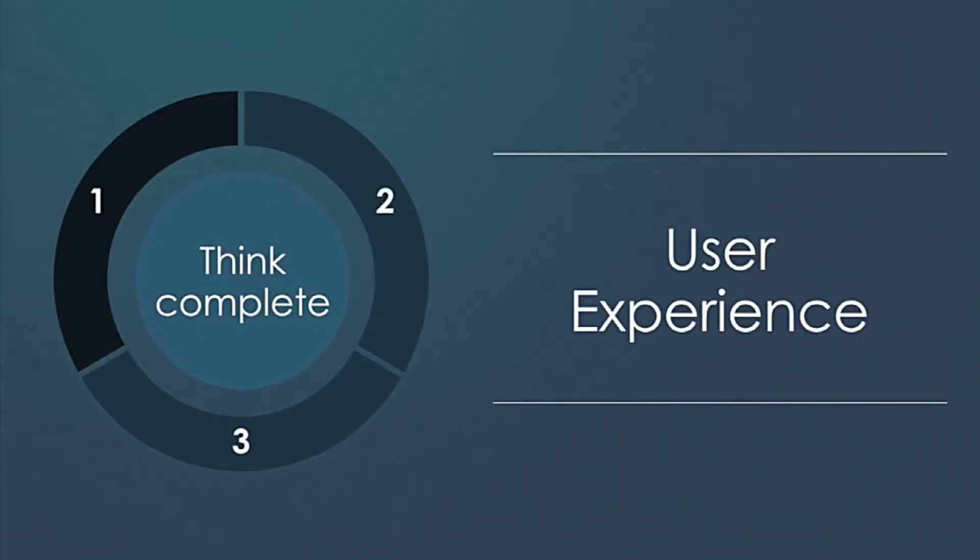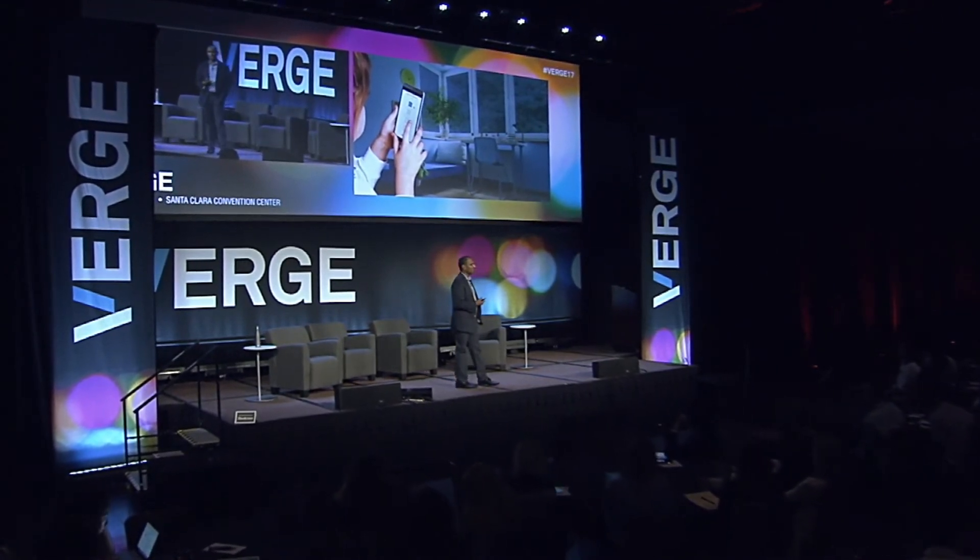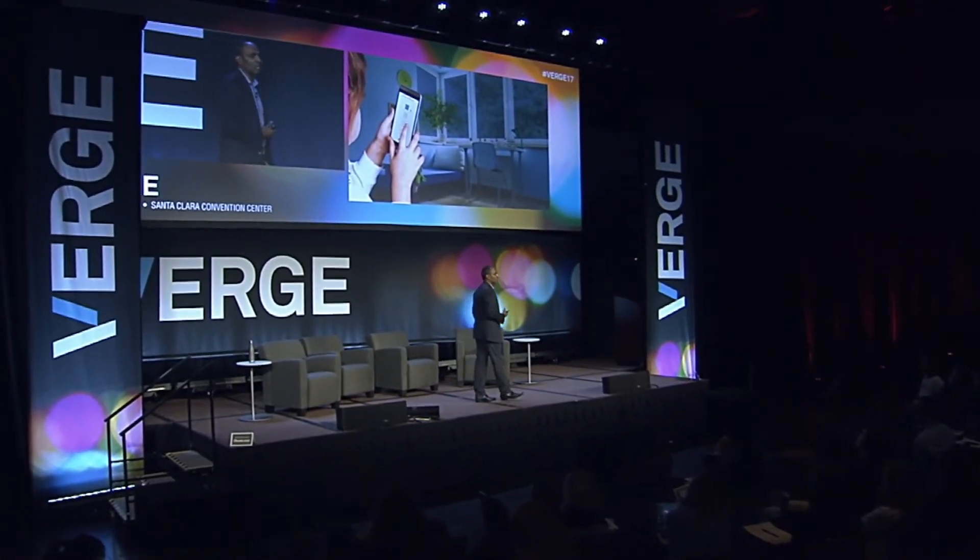At Vue, we have a very simple mission. We don't say we make the smartest glass in the world. We don't say we make the smartest controls in the world. We don't say we make the most connected buildings in the world. We say we create delightful human environments.